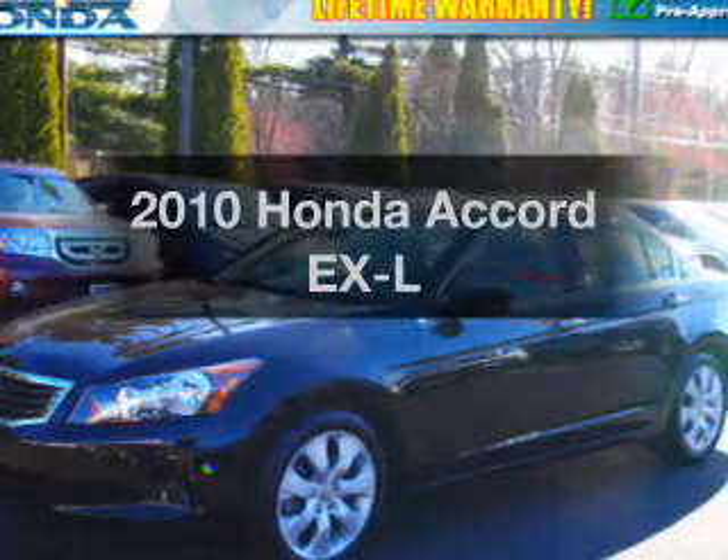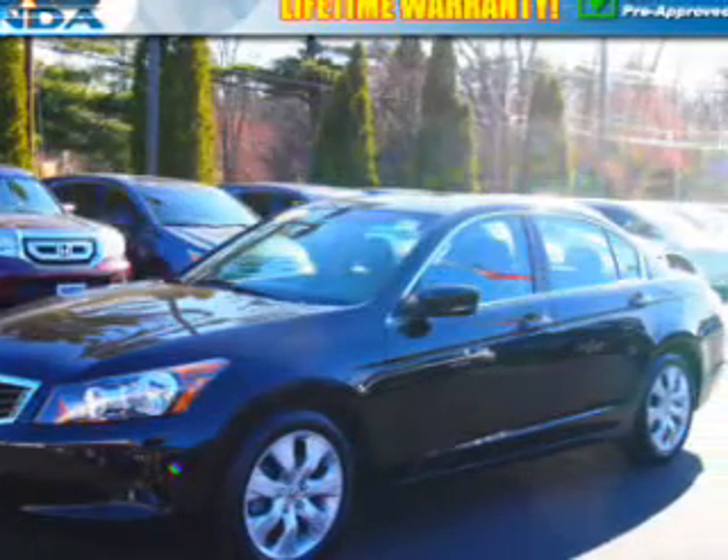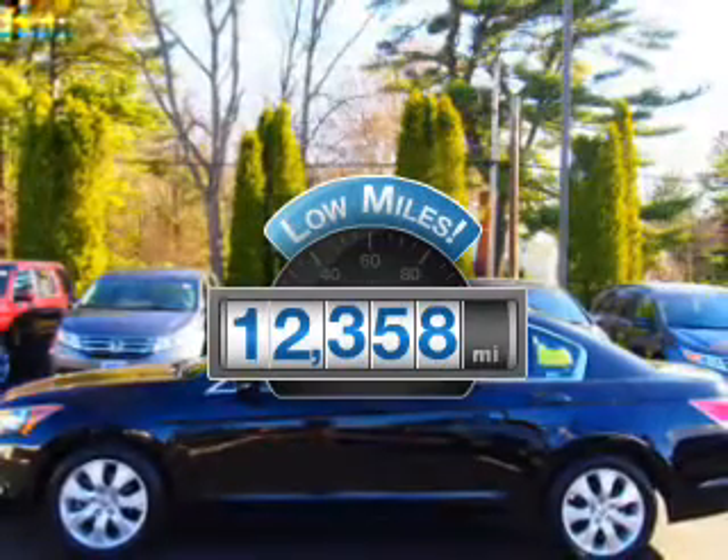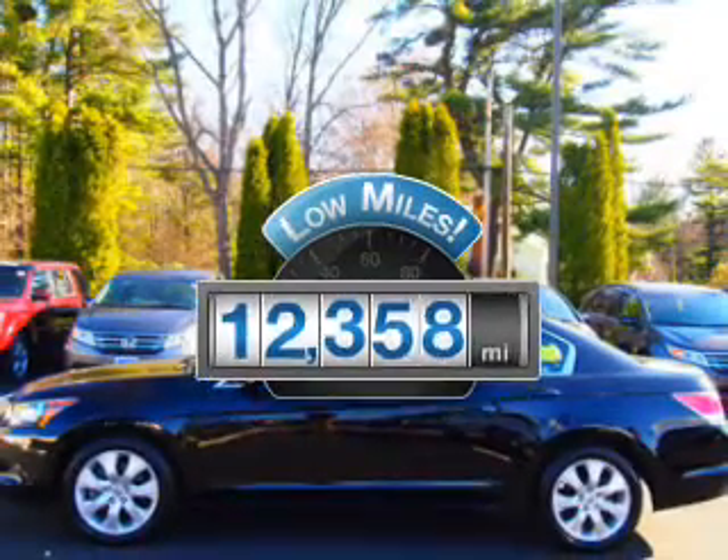Check out this 2010 Honda Accord. This is the set of wheels you've been looking for. A low odometer reading makes this vehicle a great value at this price.